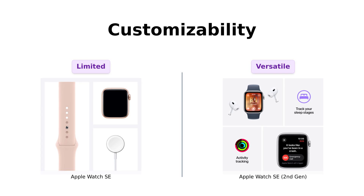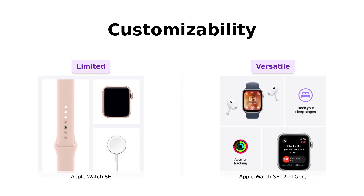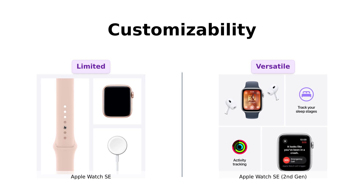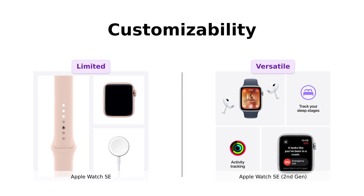Next up, let's talk customizability. The second-gen allows for more options, letting you mix and match watch bands and change the watch face to fit your mood or outfit. Reviewers love the variety of customizable watch faces and the ability to use voice text and chat hands-free. Meanwhile, the original SE is like that reliable friend who always shows up wearing the same shirt — nice, but a little boring. If you want to express your inner Picasso, the second-gen might be your best bet.